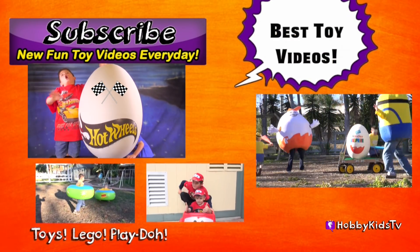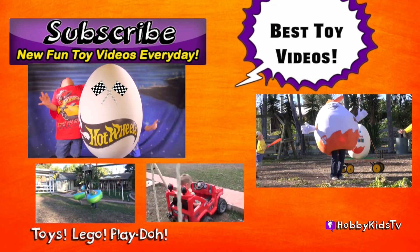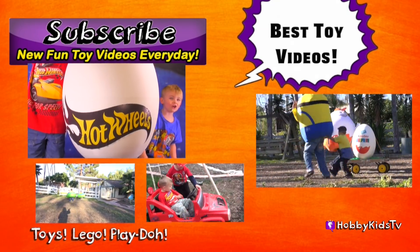How about a big thumbs up for our races? Be sure to subscribe and visit YouTube to watch over a thousand variety shows on our channel, Hobby Kids TV. Hope to see you there.